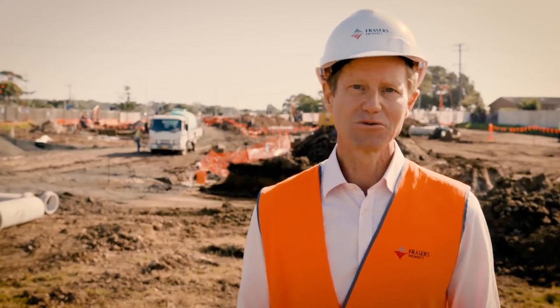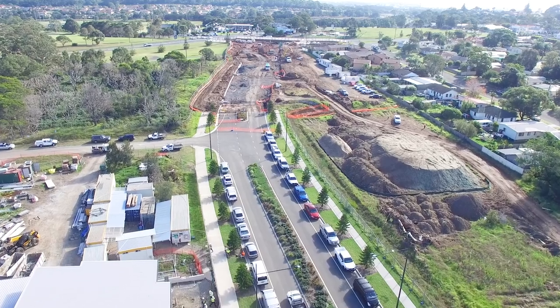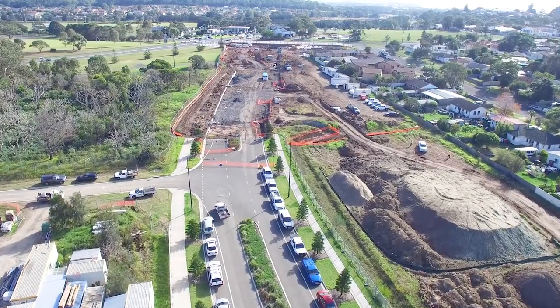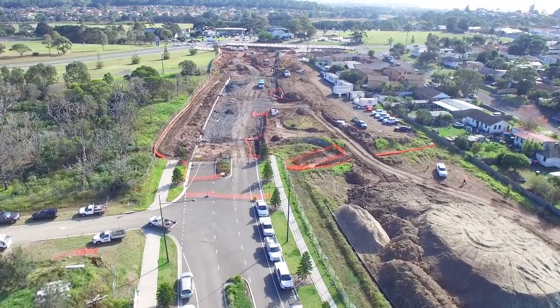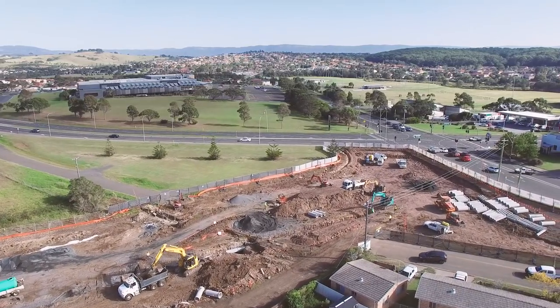Construction of Harbour Boulevard, which forms the second major link road into the project, is advancing. Stage two is underway and extends the first stage of Harbour Boulevard to connect to a new intersection at Wattle and Shell Harbour Roads. Stage two will be completed in the second half of this year.